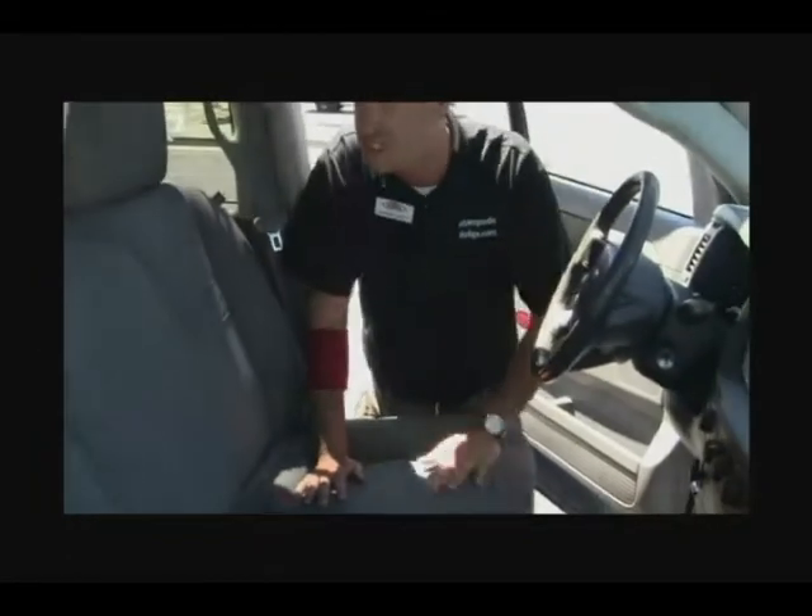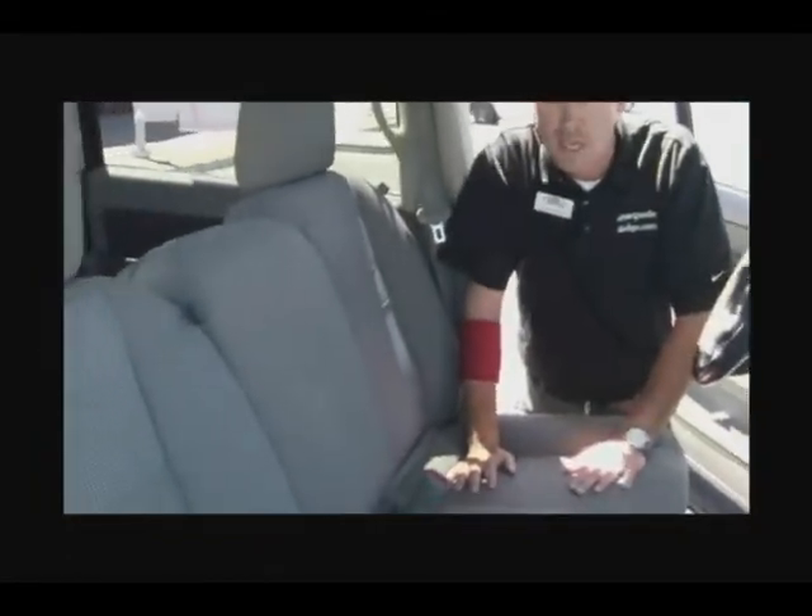Up front we have 40-20-40 bench seating, which is going to seat 6 comfortably. Also, a class exclusive exhaust brake, which is standard in all these diesels they have available now.